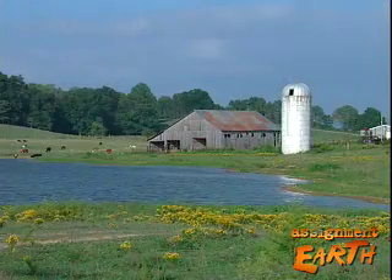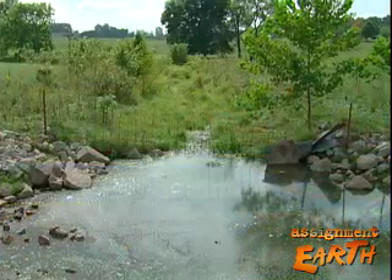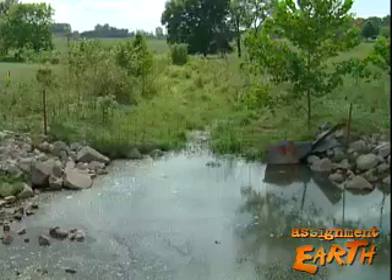Historically, the top minnow lived in cold headwater springs of nearby rivers, but the wetlands have been drained and the springs dammed to make cattle ponds.